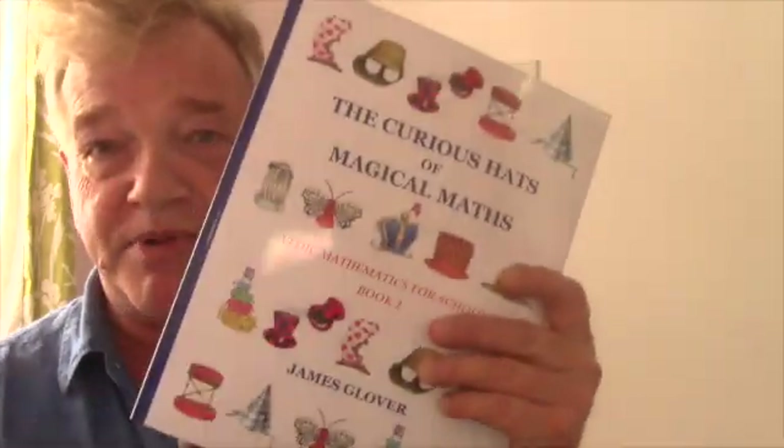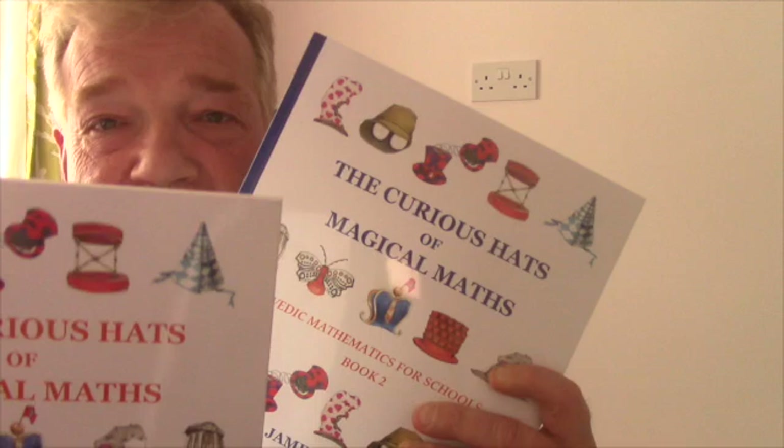They are complete rewrites and have a totally different format from the previous books. This is what they look like, and they're available in both paperback and hardback.